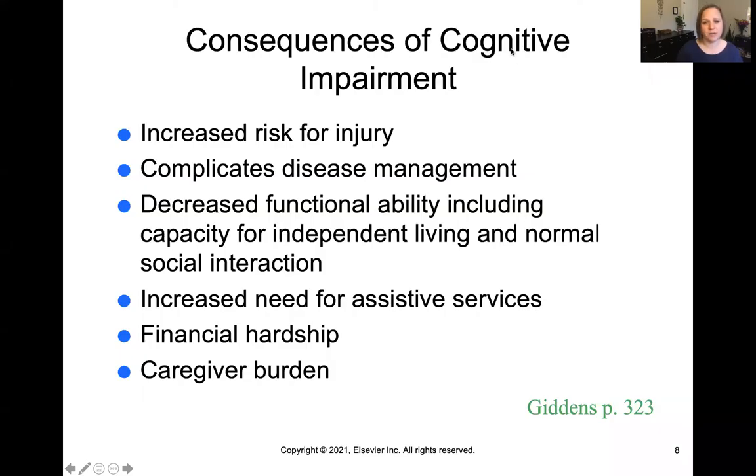There can be significant consequences to cognitive impairment, regardless of the cause. It puts patients at increased risk for safety issues and injuries, complicates disease management because patients can't participate as well in their care, and causes decreased functional ability — including activities of daily living, independence, and normal social interactions. Patients may need more assistive services and face financial hardship due to limited employment opportunities. There can also be caregiver burden, so we want to think about the family unit, assess how caregivers are doing, and offer support and resources to prevent burnout.